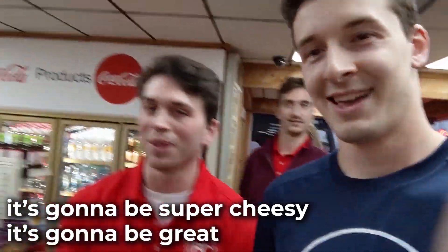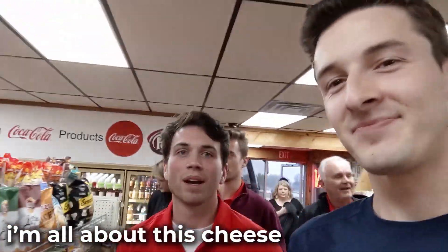Hey Dan, say hi. Hey, what's up? So guys, check it out. We are here at Osceola Cheese in Osceola, Missouri. They have a ton of free samples of cheese here that we're gonna try. Our bus just got here and we're stopping for a bathroom break. It's gonna be super cheesy. It's gonna be great. I'm all about the cheese.